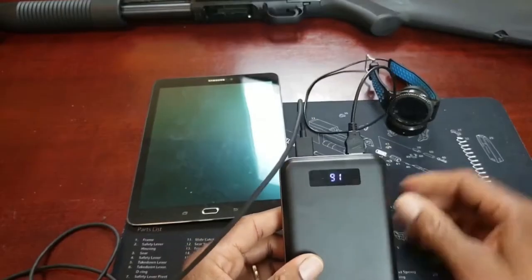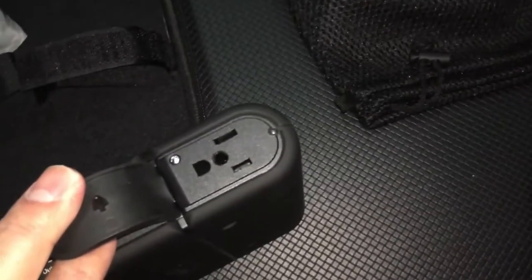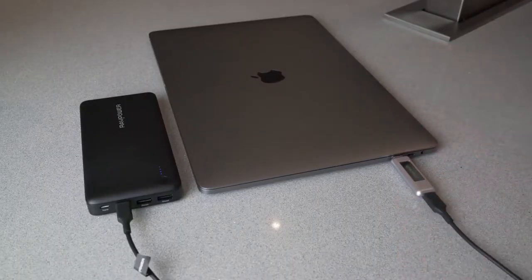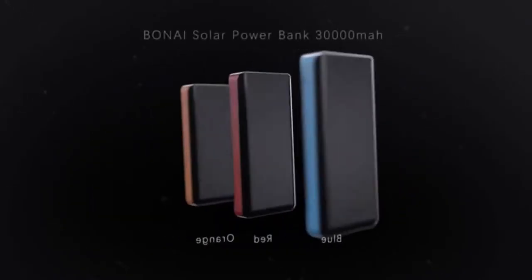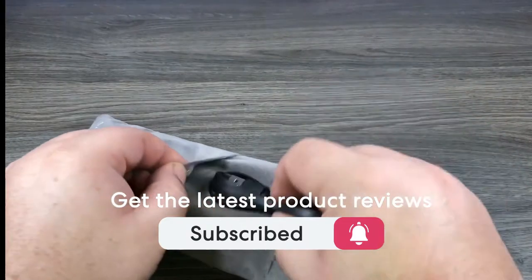Are you wondering what the best power banks are for this year? If so, stay tuned because by the end of this short video you'll know exactly which one to choose. The five best power banks on this list were selected based on our personal views and are listed based on price, quality, durability, and more. To see prices and get more info about the products shown, be sure to check out the description below.